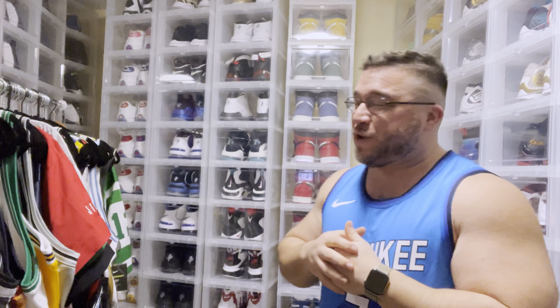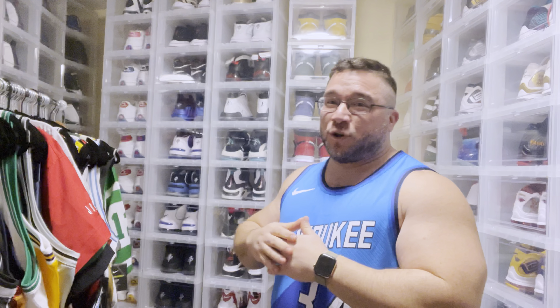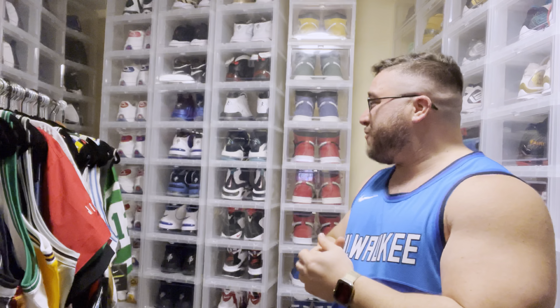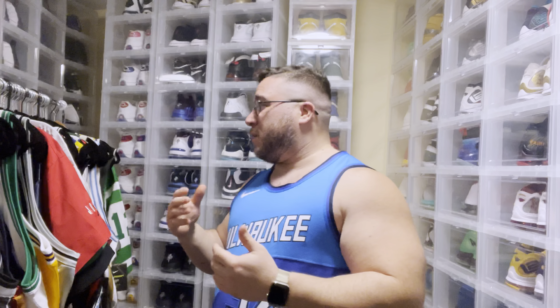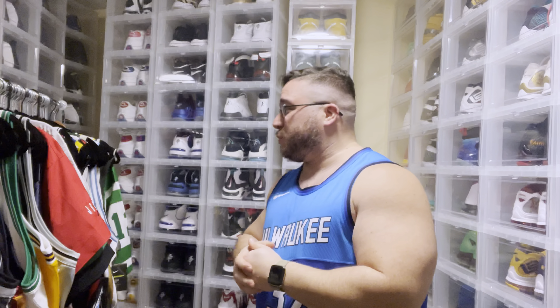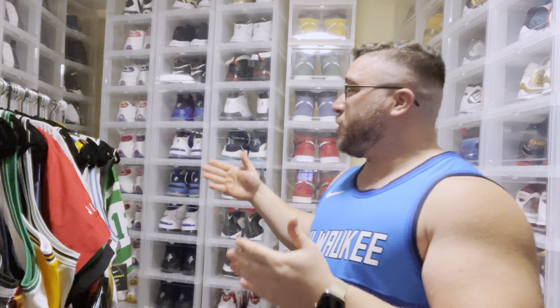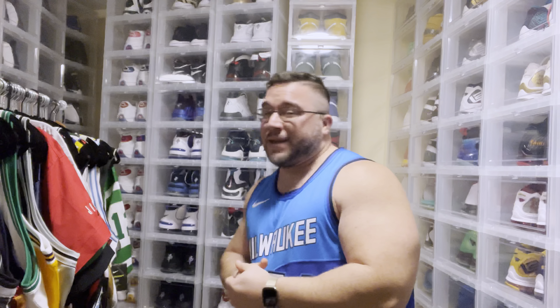What's up YouTube, back again with another video. Today we're going through my newer Nike jerseys — the whole entire collection. I have about 50, including authentics and swingmans, which is really nuts to think about. These jerseys came out not too long ago, but I figured let me throw this video out for you guys just to see where I'm at in the collection with the newer Nike jerseys.